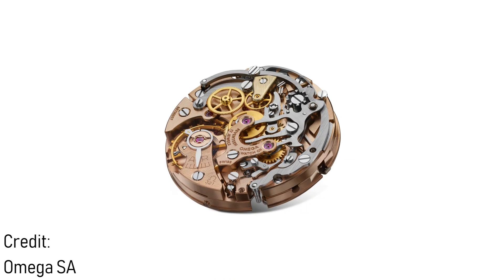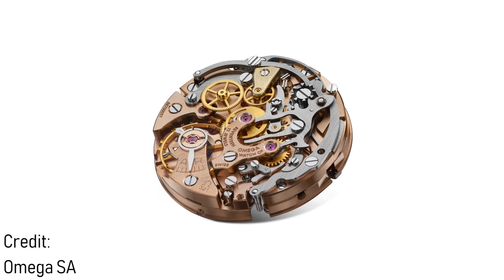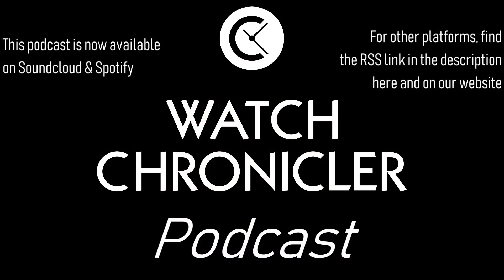Omega has relaunched, as of about a year now since the first announcement, the 321 calibre — not to be produced as a limited edition, but to be produced as a small run of watches each year. This is the first steel watch we've seen released with this movement. This comes at the same time as Omega is releasing coaxial versions of this style of manually wound chronograph movement as well, as the 3861. So we're seeing two divergent families, but Omega has made very clear that with this 321, they want it to be something special.